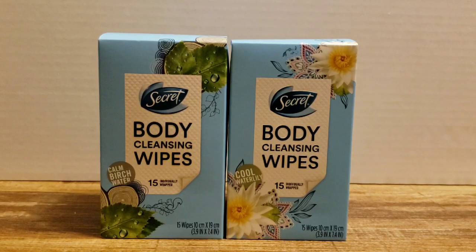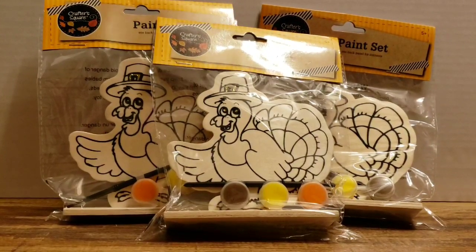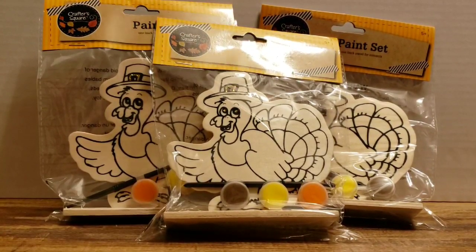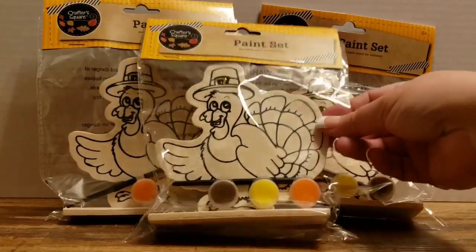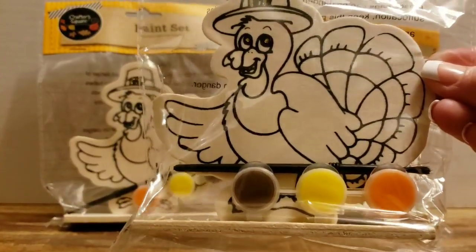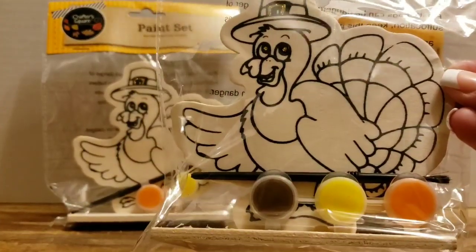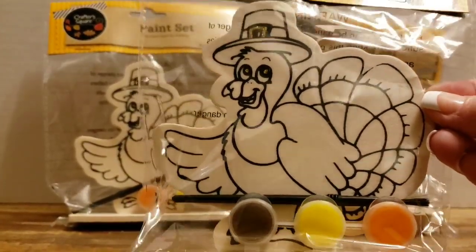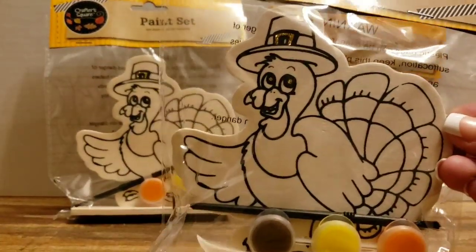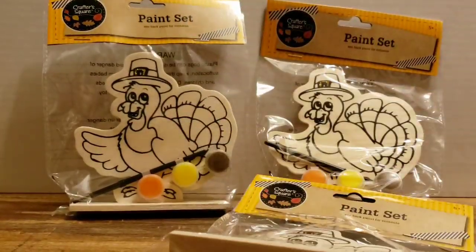I purchased three of the turkey paint sets because I need three and I don't think they'll be available around Thanksgiving, so I grabbed them while I could. They come with three little paints and a paintbrush — good for the kiddos. I also grabbed a Wet n Wild paintbrush for painting on my second channel, Bonus Bargain Beauty. These are really cute, they come in the little stand.